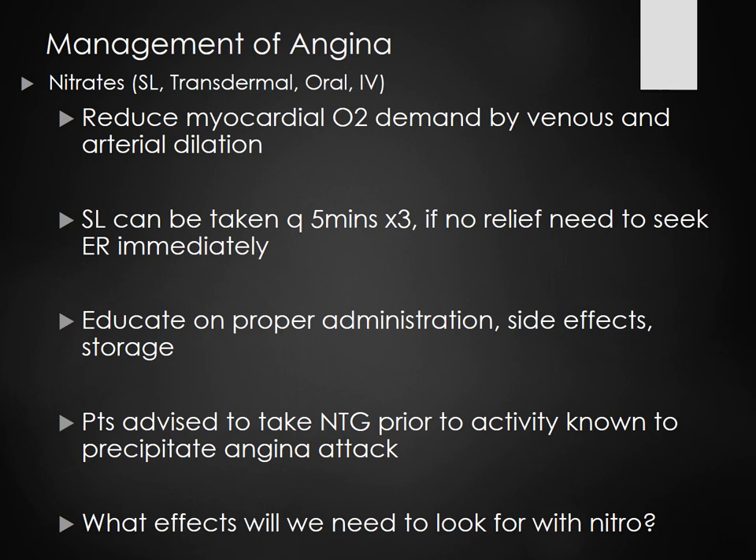Sublinguals can be taken every five minutes times three. Some sources say after the second one, call 911. Others say take three and if it doesn't help, call 911. You really have to critically think about where you're at. If you're in the middle of a wheat field having chest pain and you've taken two nitro and it's not working, call 911 now. If you're working in a hospital and you've taken three, get yourself to the ER.